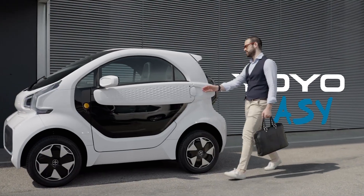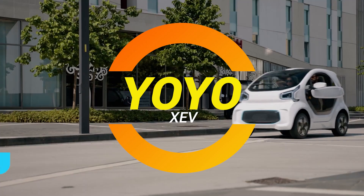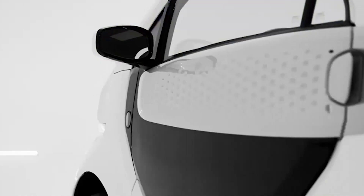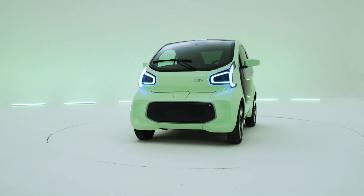Ladies and gentlemen, gather around. Have you ever found yourself stuck in traffic, desperately wishing for a tiny little vehicle that could zip through the chaos, park anywhere, and leave all those gas guzzlers in the dust? Well, it's not a dream anymore — say hello to the XEV Yoyo, the electric vehicle that's ready to turn your commute into a breeze.